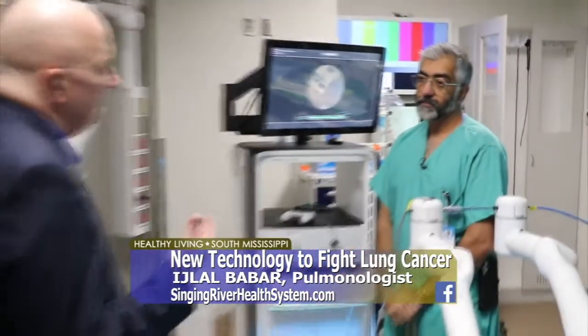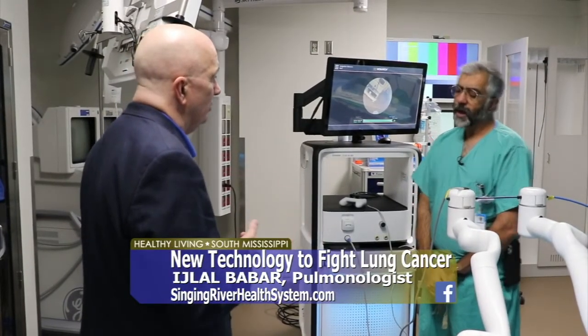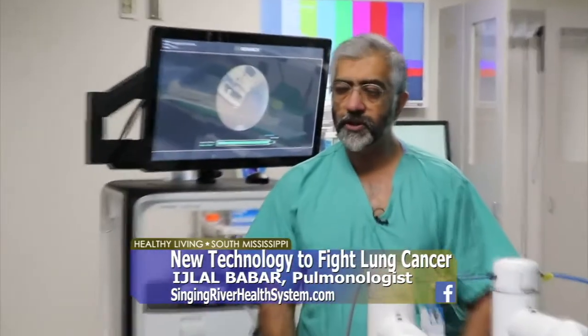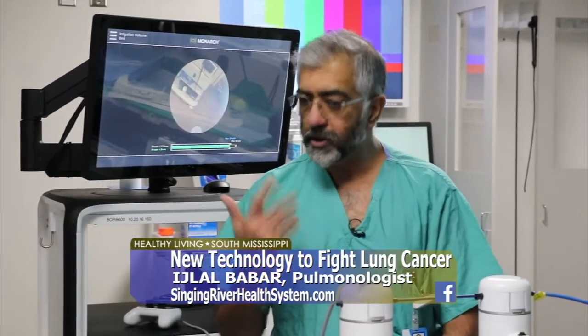This is a less invasive procedure than some in the past. The recovery time is really pretty quick. The patient will be under general anesthesia for the procedure, but once they go home — within a few hours — they're able to get up, eat and drink, and they're all right.